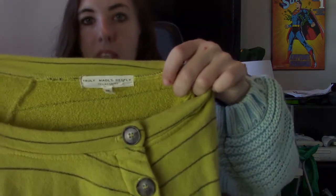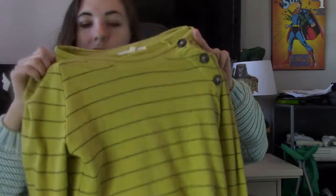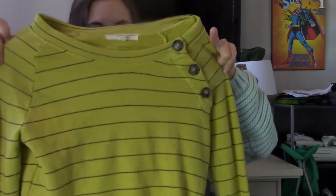This is Urban Outfitters, Truly Madly Deeply, size extra small. It's kind of a greenish-yellow chartreuse color with these adorable buttons on the side — I love that detail. And then just some stripes on the back. That's a good basic though.